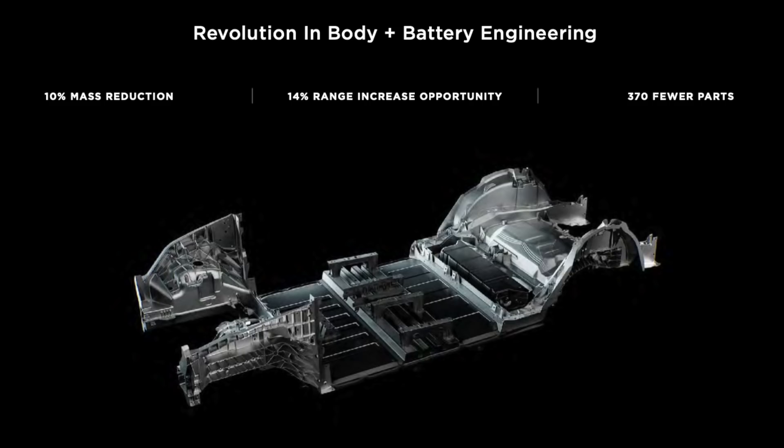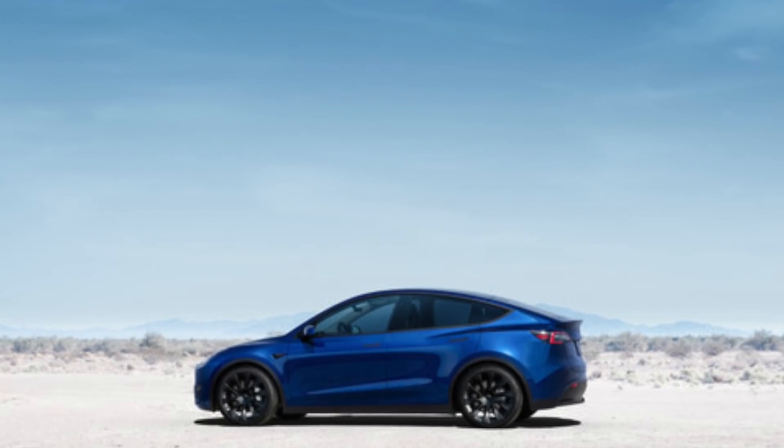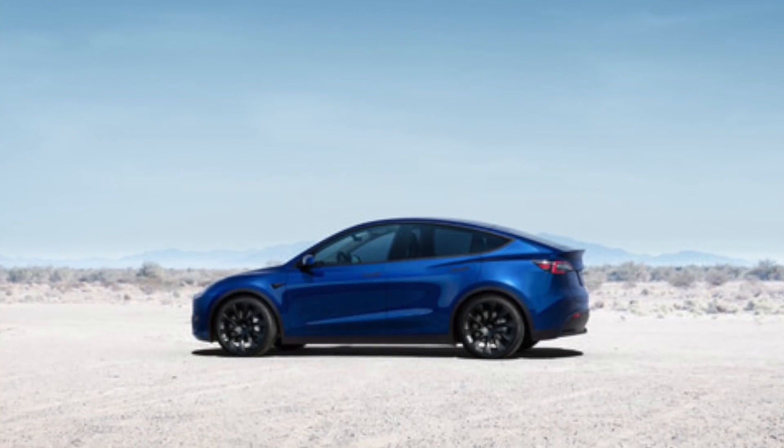We look forward to seeing just how much weight saving we will see from the 4680 batteries. I think the best indication will be to compare the Fremont Model Y specs with the Berlin or Texas Model Ys — compare the weight and the kWh of the vehicles. This will be very interesting.